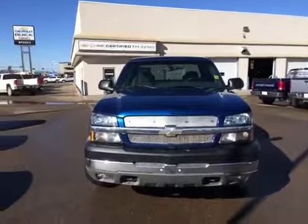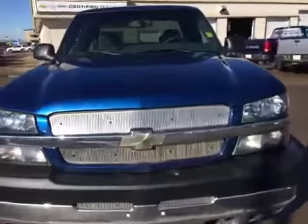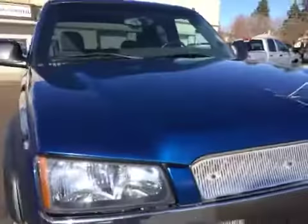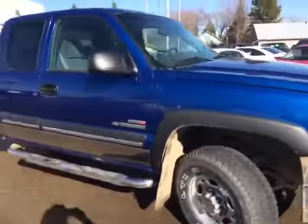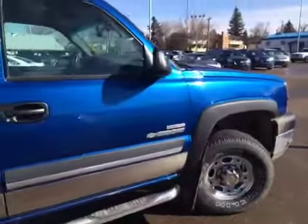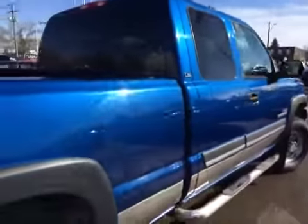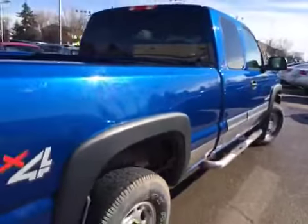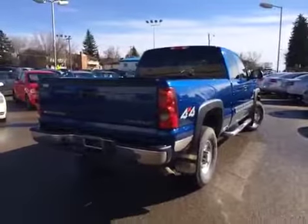So here's a front view of this Chevy Silverado. I noticed on the hood there's a bit of a mark in the paint. Bringing around the passenger side here — for a 2003, this truck is in great shape. This one is definitely not going to last. A few little minor scratches along the box, but it's a beautiful truck.